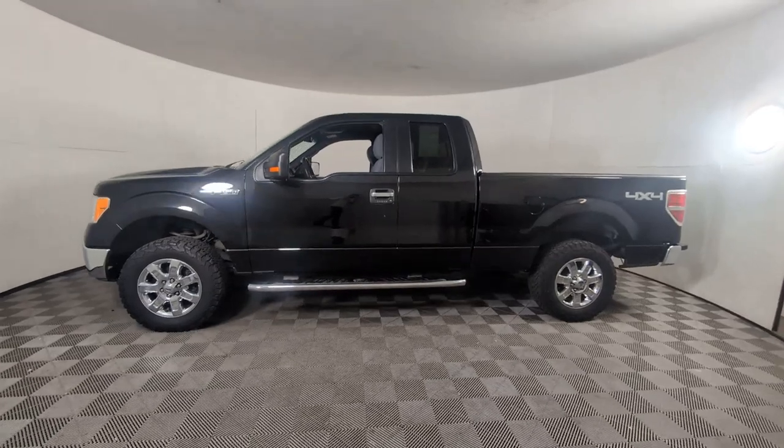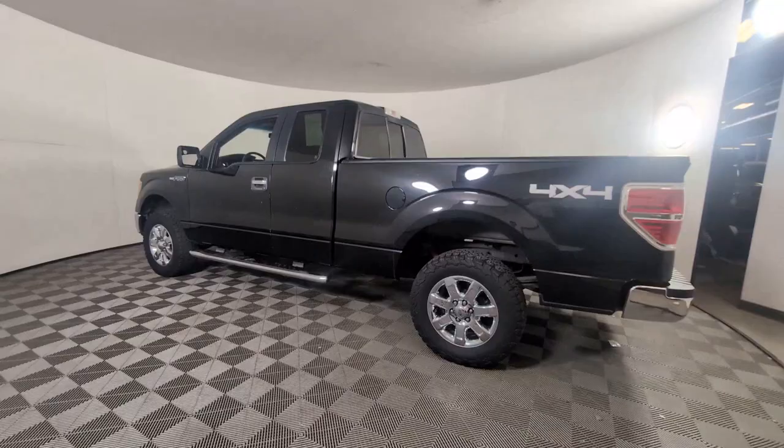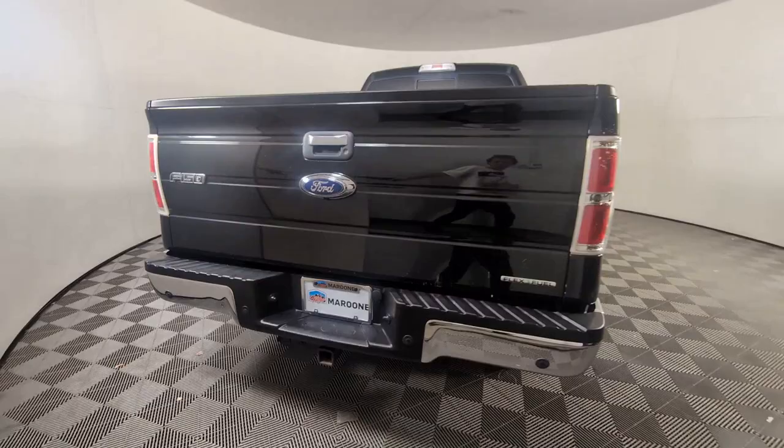Can you see yourself in the 2013 Ford F-150? With less than 150,000 miles on the odometer, this vehicle stands out from the rest. This rugged F-150 is ready for work, off-roading, or a little R&R.